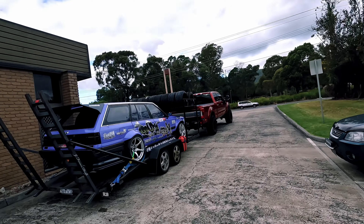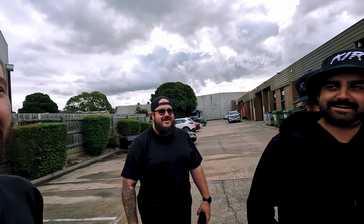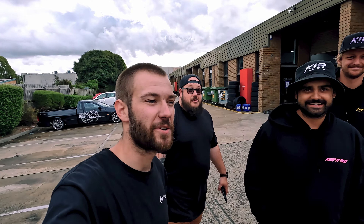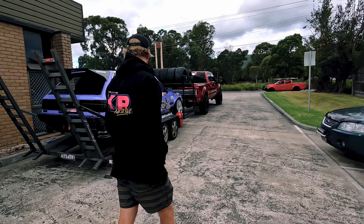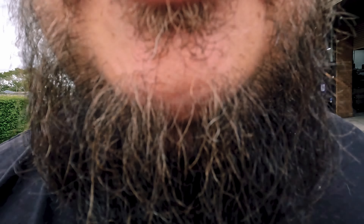We did it, she's loaded up and ready to go! Road trip - 4am tomorrow we get up, heading to Sydney for World Time Attack. Number one, manifested! Stay tuned, like and subscribe.